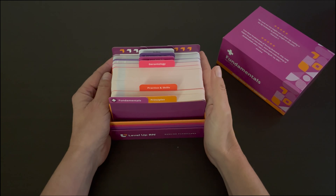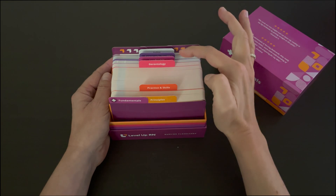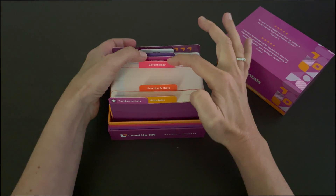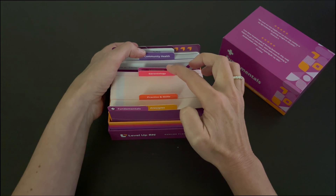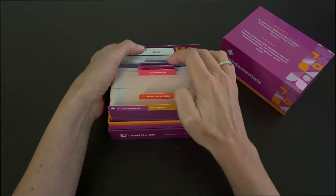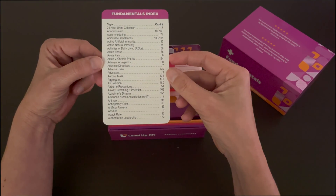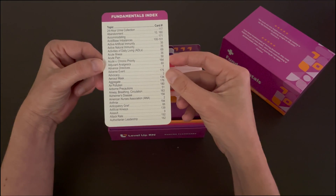Our Fundamentals of Nursing flashcard deck contains five sections. This includes principles, practice and skills, gerontology, leadership, and community health. We also have an index included so you can look up a topic or term and quickly find the applicable card.